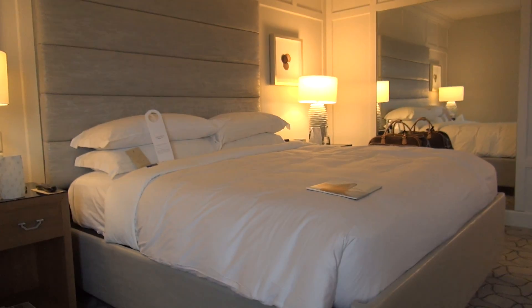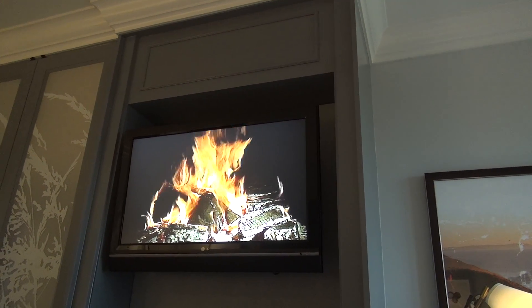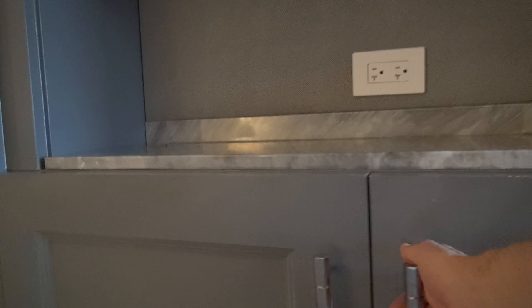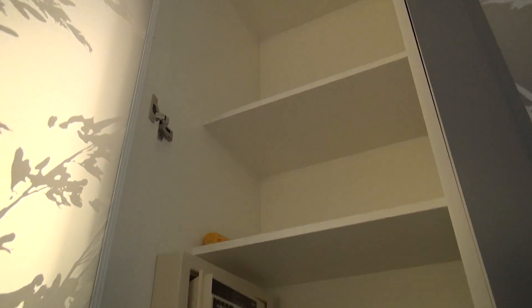Nice, big, comfortable Ritz-Carlton bed. Though we don't have our own fire pit, we've got a beautiful fire on the TV. And down here we have a refrigerator. Big closet over here, and drawers and a safe over here.